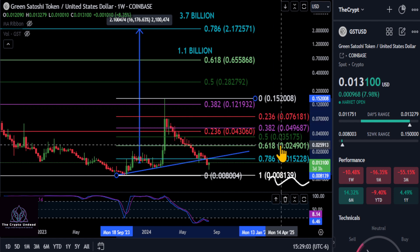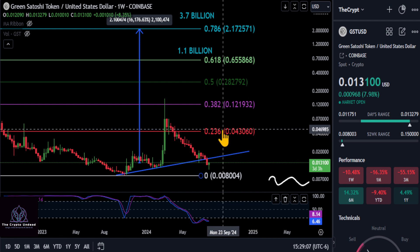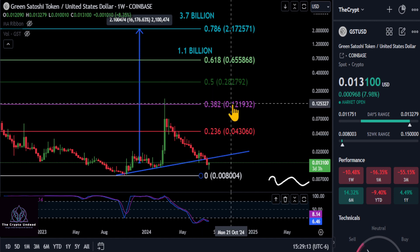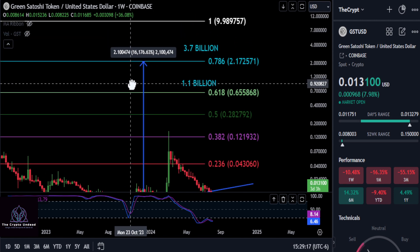As long as you're below a penny and a half, that puts the 0.008 level in play. Once we get over that we can start focusing on higher prices. The bottom is technically not in on the macro weekly chart until we get over 4 pennies, and we are not bullish on GST until we get over 12 cents at the 382.